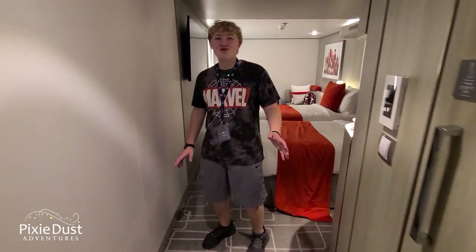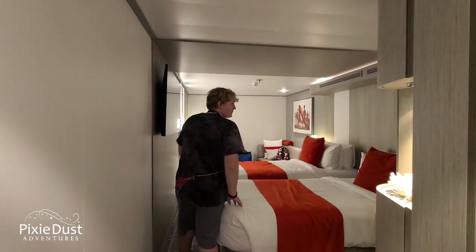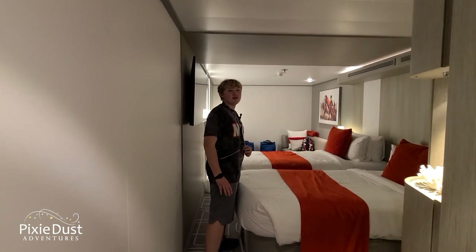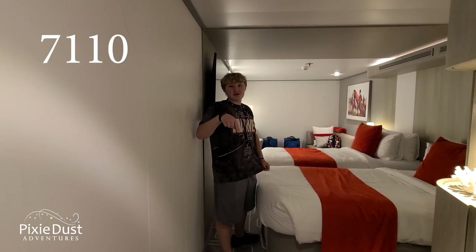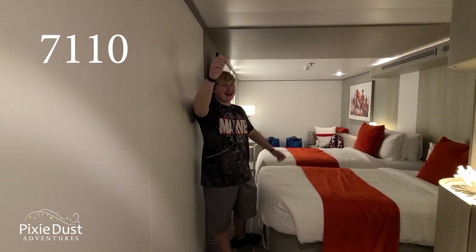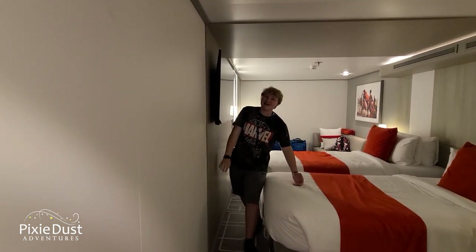Hey everybody! Welcome to our inside stateroom aboard the Celebrity Beyond. I'm going to take you around and show you all the neat things that we see here. Just for the record, the room number is 7110. I'm still memorizing it because it is the first day.